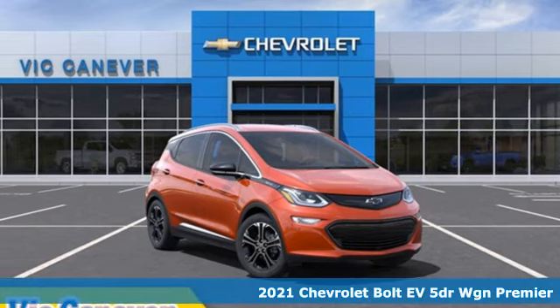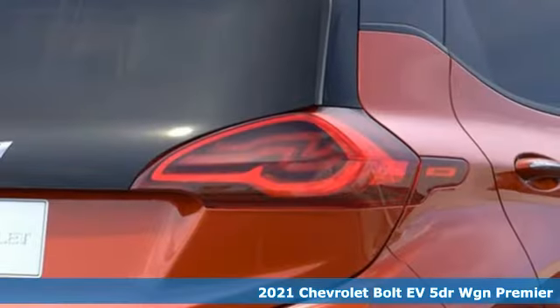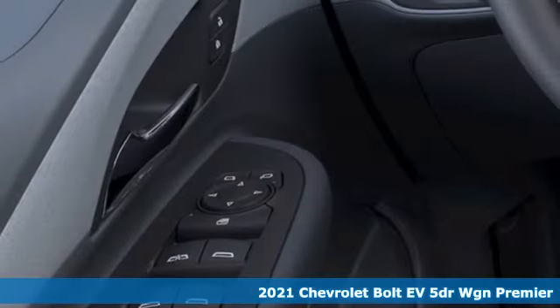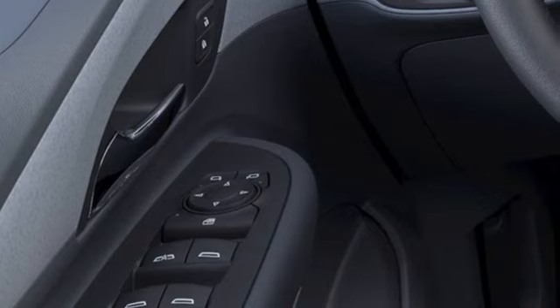It's a new 2021 Chevrolet Bolt EV. In addition to being all-electric, it's quick on its feet and fun to drive, so you can enjoy all aspects of this Bolt EV.